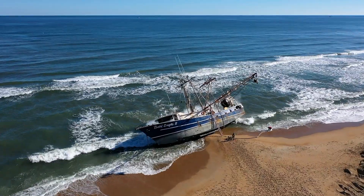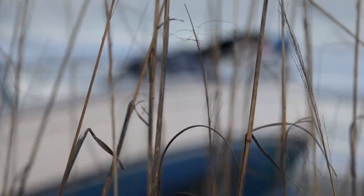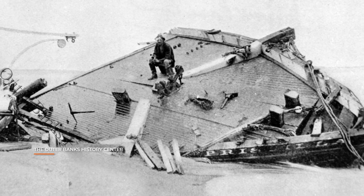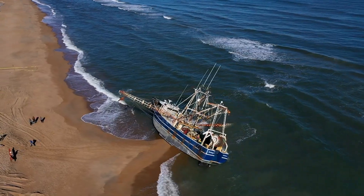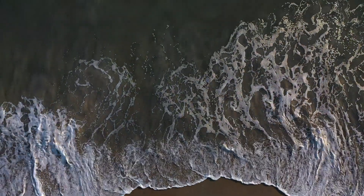Ships break apart, they run aground. There are over 600 documented shipwrecks along the Outer Banks of North Carolina. That's just the ones we know about, with the currents around here and the sandbars the way they are.